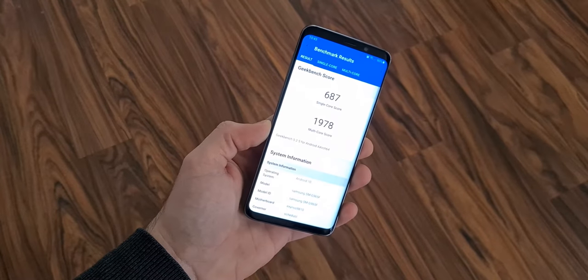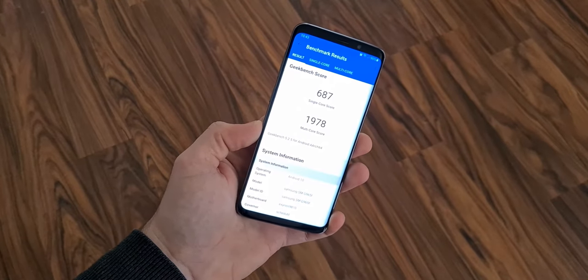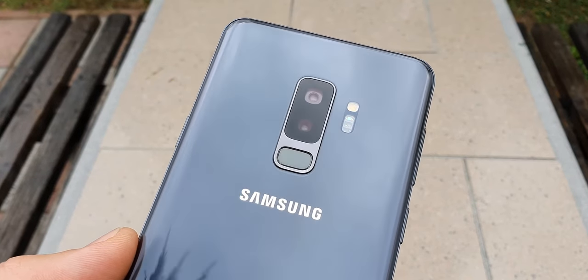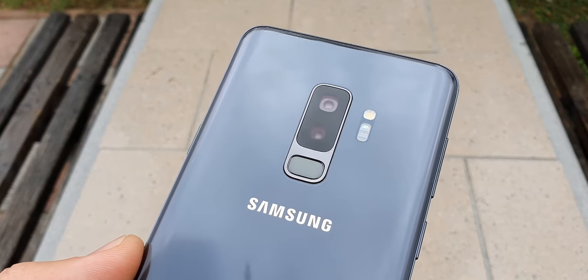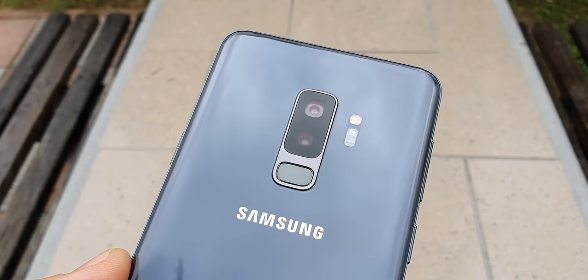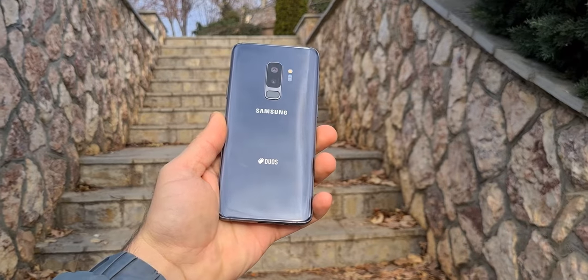Sadly, the S9 Plus won't be updated with Android 11, and the Exynos 9810 is starting to show its age. It also misses an ultrawide camera, but the cameras that are present are still usable. With night mode they are better than they were when this phone was first launched. The battery is acceptable, even though it isn't a strong point of this phone.